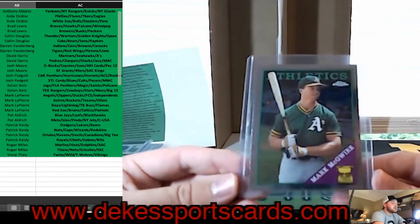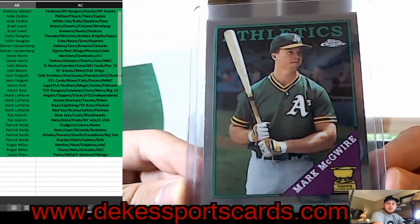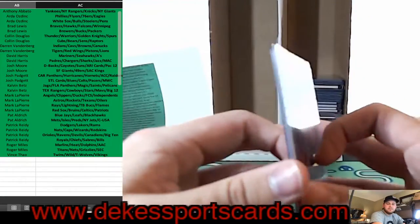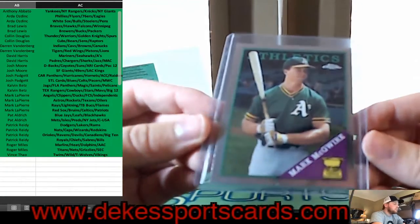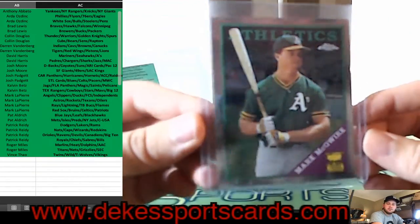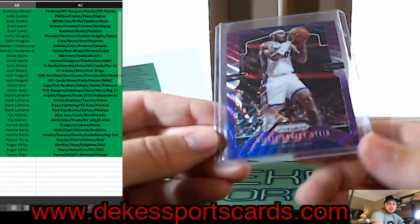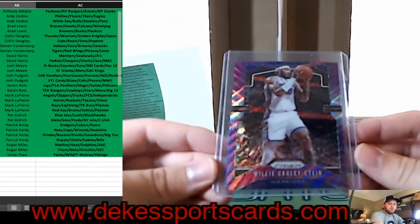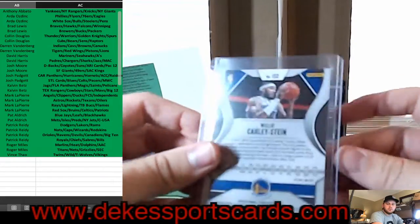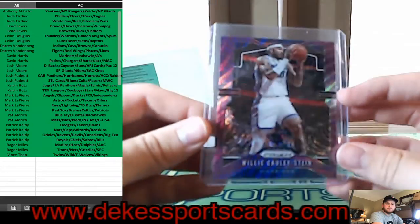We have a throwback Topps Chrome for the A's — Mark McGwire from 2017, throwing it back and paying homage to Mark McGwire in '87. We have Willie Cauley-Stein from Prism — it's in his Kings jersey but this is a Warriors card — the purple — Warriors.